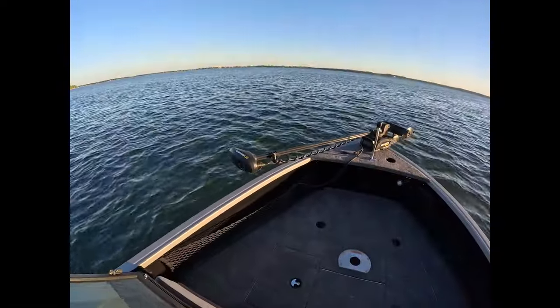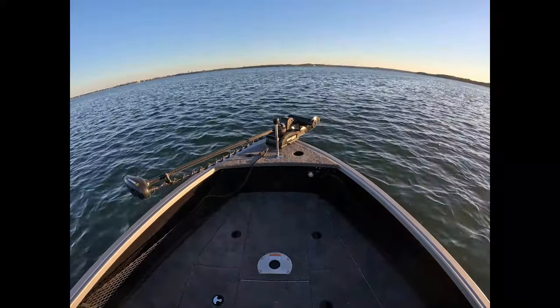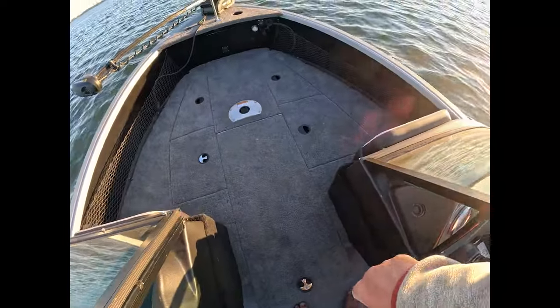Up front we have the Minn Kota Trova iPilot 80, and it has two batteries underneath the center rod locker. It also has a Minn Kota two-bank charger.